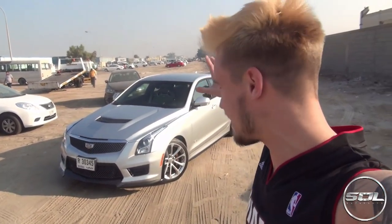Welcome to Supercars of London. Today I'm going to be driving the ATSV for the first time. You would have seen across our social media platforms that Cadillac UAE have kindly been able to lend us their two super saloons - we've got the ATSV and we've also got the CTSV.